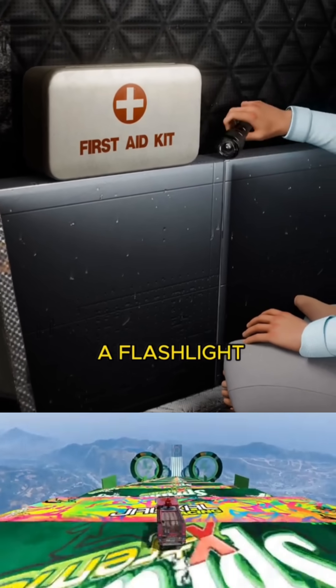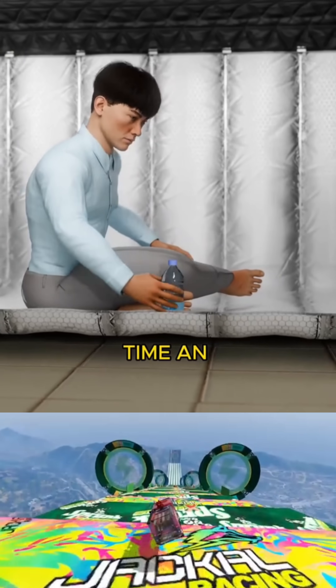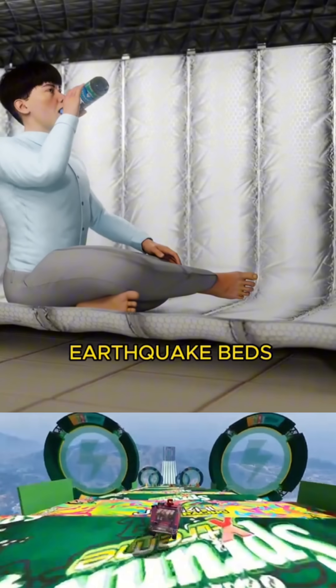There's also a flashlight and a first aid kit, ensuring you're ready for any situation. So next time an earthquake hits, be prepared with earthquake beds.